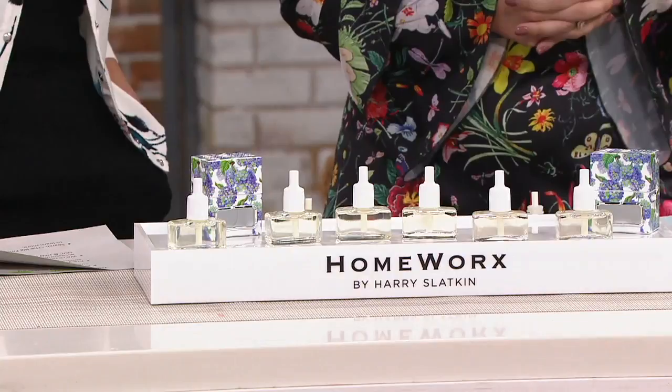And then the punchline: $2.97 easy pay for six months worth of fragrance for a single room, or in this case actually multiple rooms, because you're getting two of the diffusers.